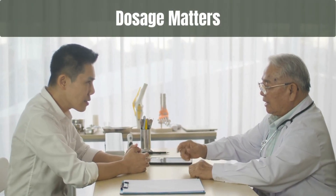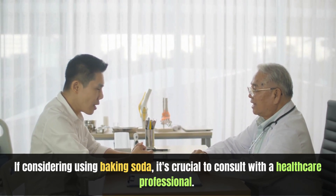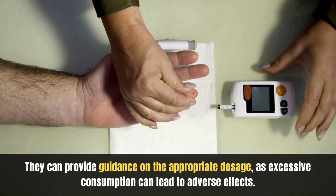Dosage matters: If considering using baking soda, it's crucial to consult with a healthcare professional. They can provide guidance on the appropriate dosage, as excessive consumption can lead to adverse effects.